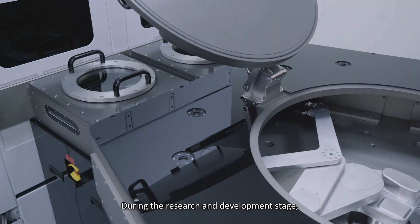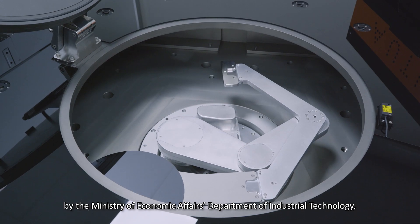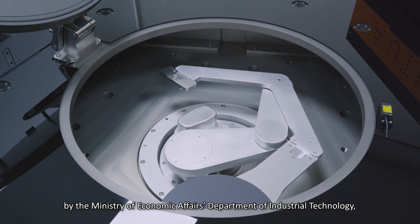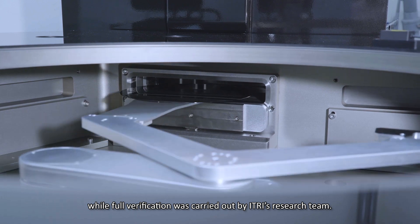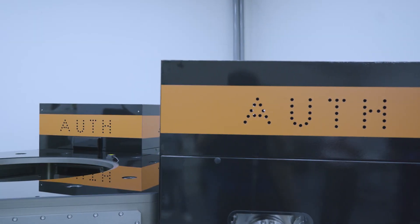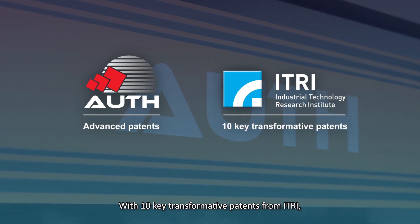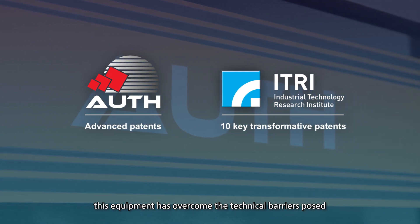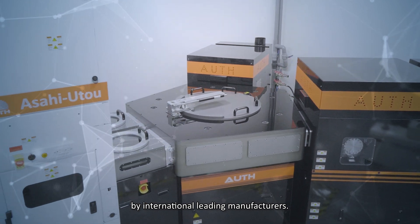During the research and development stage, continuous support was provided by the Ministry of Economic Affairs Department of Industrial Technology, while full verification was carried out by eTRI's research team. With 10 key transformative patents from eTRI, this equipment has overcome the technical barriers posed by international leading manufacturers.